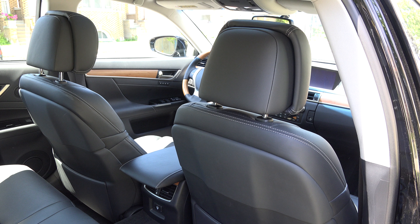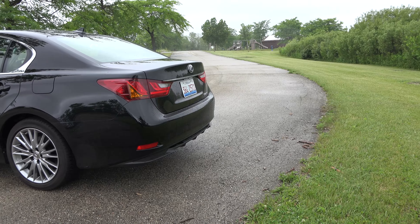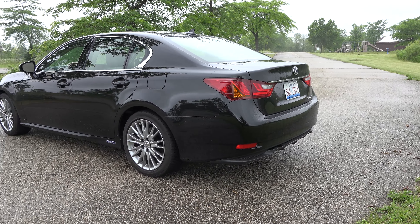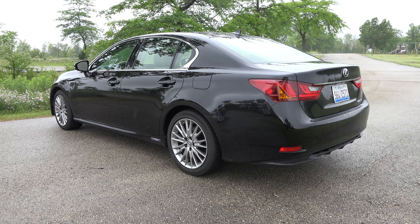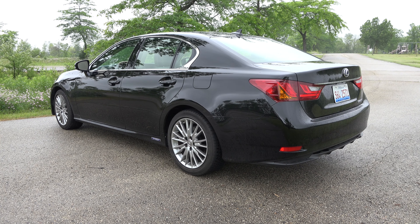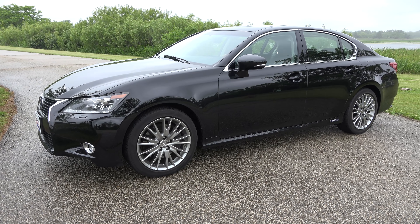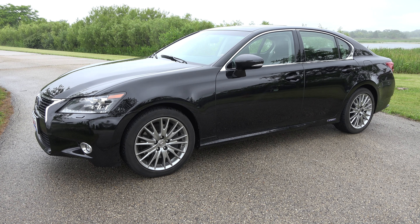Overall, we think the 2014 Lexus GS450H provides an excellent blend of comfort, luxury, and performance, with the added bonus of hybrid fuel economy. Base price for the GS450H is $59,600. Options on our review car brought its total price to $69,215 plus delivery.